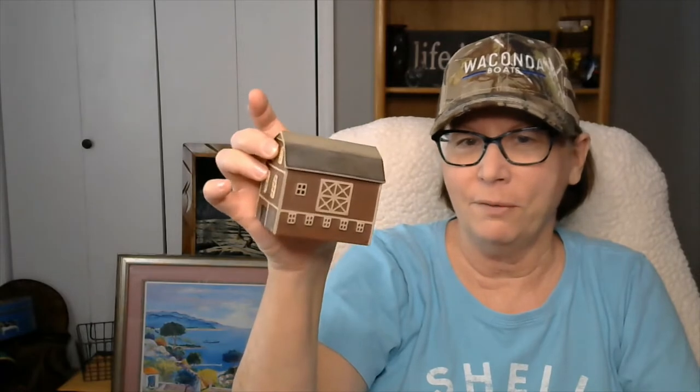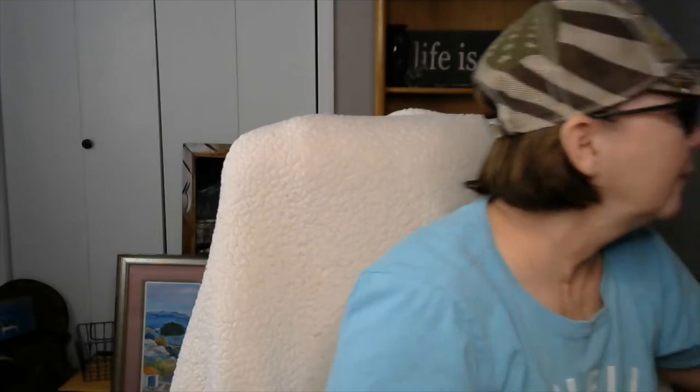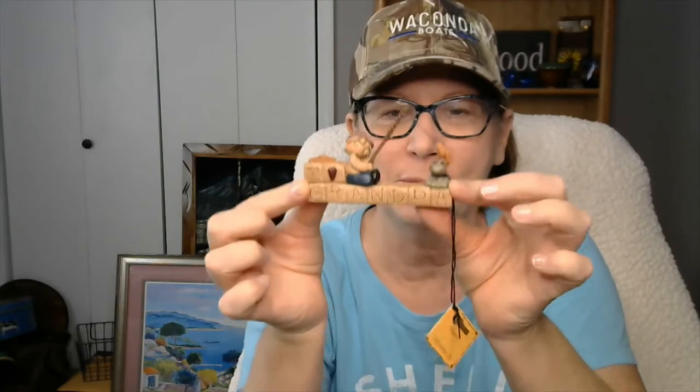My daughter got me started on these — they are Blossoms. She sold quite a few of them. We picked them up out in Minneapolis, and this is just a barn find, but the brand is Blossom. This is another Blossom — it says 'I love Grandpa,' little fisherman. It's brand new.